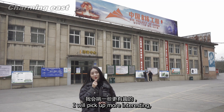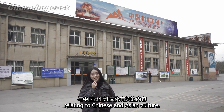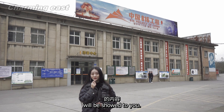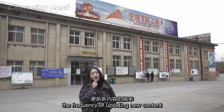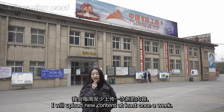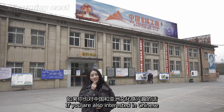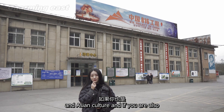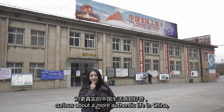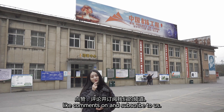From now on, I will pick up more interesting, novel and unusual materials relating to Chinese and Asian culture. Hopefully, more interesting and appealing content will be shown to you. The frequency of updating new content will also be stabilized — I hope to upload new content at least once a week. If you are also interested in Chinese and Asian culture and enthusiastic about learning new things, curious about more authentic life in China, you are most welcome to like, comment on and subscribe to us. Thank you.